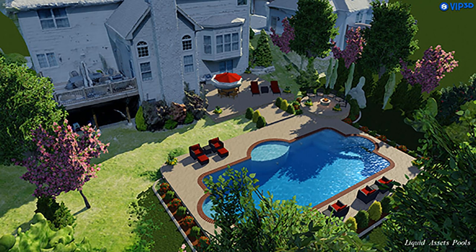Prior to being a pool designer, for 30 years before that I was in the drafting and design business. That's sort of my background.